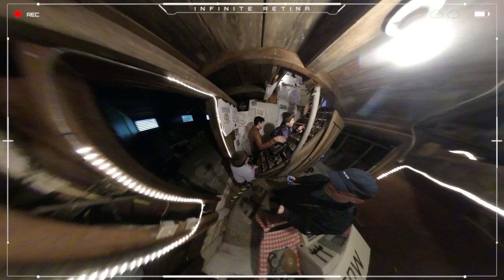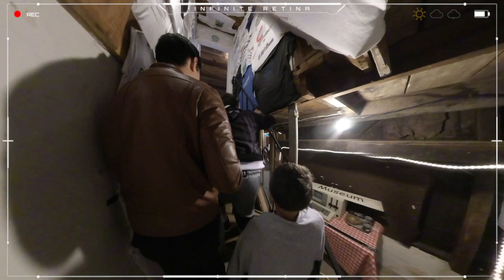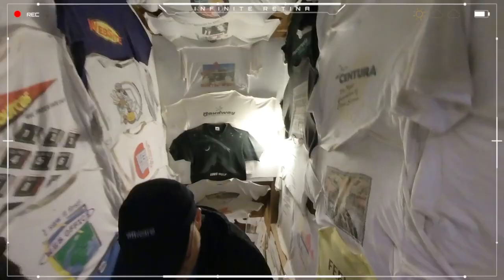Do you guys have an old Mac? He has way older than a Mac. But does he have an old Mac? Yep. Whoa, you have an old Mac. Wow. Look at all the shirts.